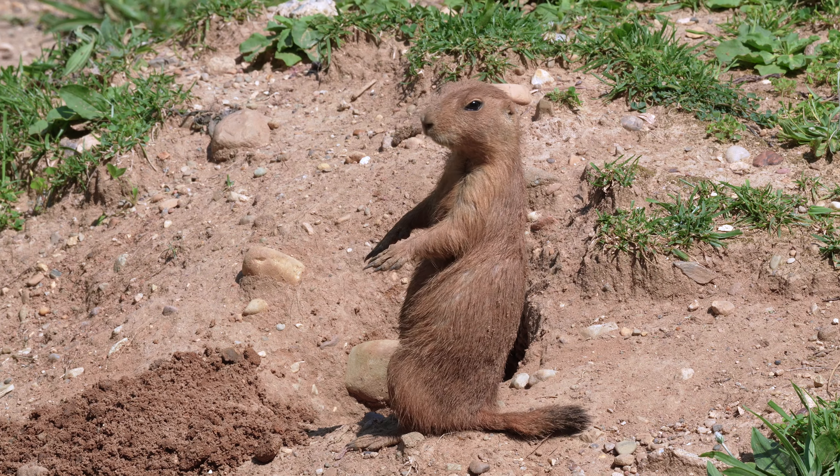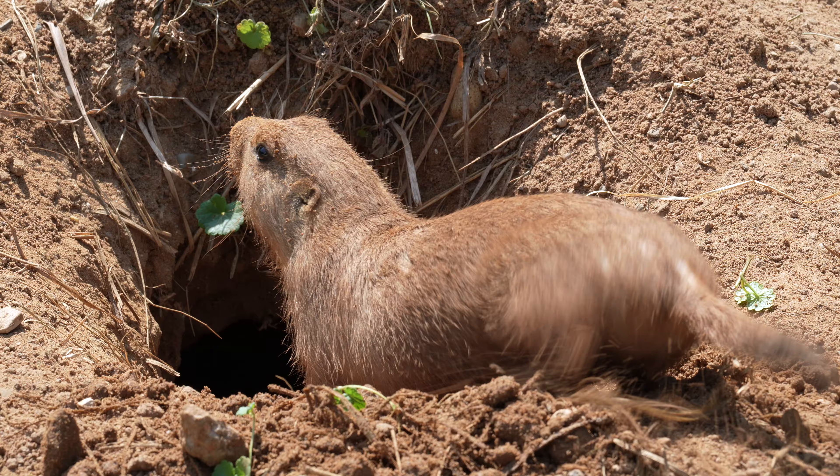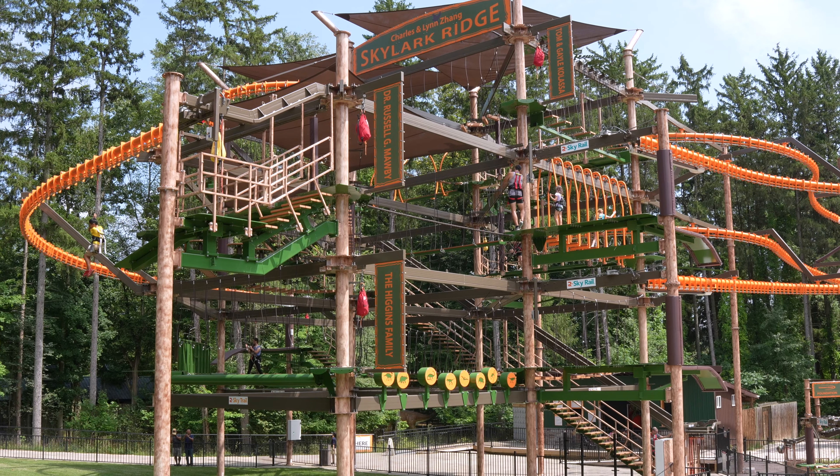It has the prairie dogs, which I always like, the carousel, and the sky tour thing — which, you know, extra fees and cool, but not what I go to a zoo for.